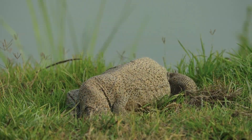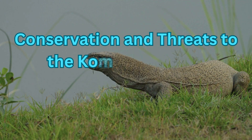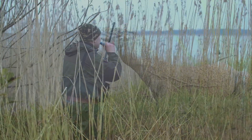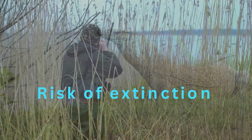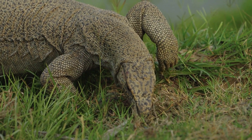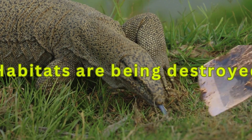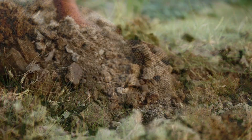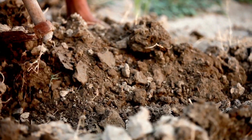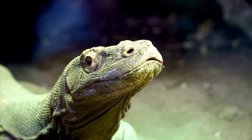The current conservation status of the Komodo dragon is vulnerable, meaning there is a high risk of extinction in the wild. One of the main reasons is that their habitats are being destroyed — land is being used for development, and local people need the land for their crops, so they are cutting down the forests. Both Komodo dragons and the deer they feed on are losing their habitat because the trees are being destroyed.